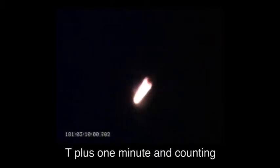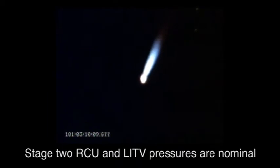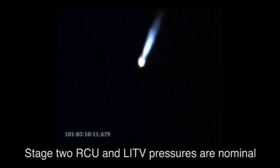T plus 1 minute and counting. We have Stage 1 separation and Stage 2 ignition. Stage 2 motor pressure is nominal.